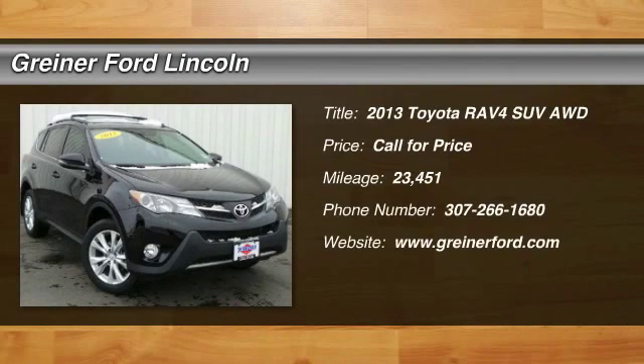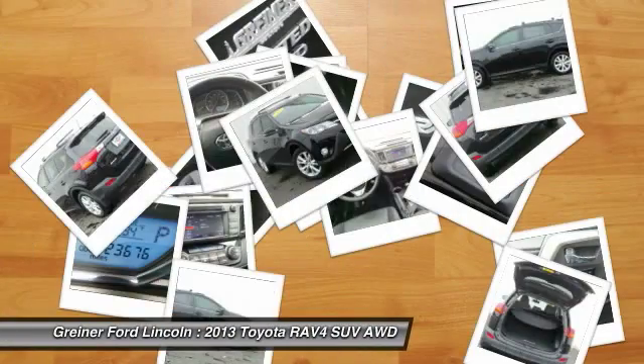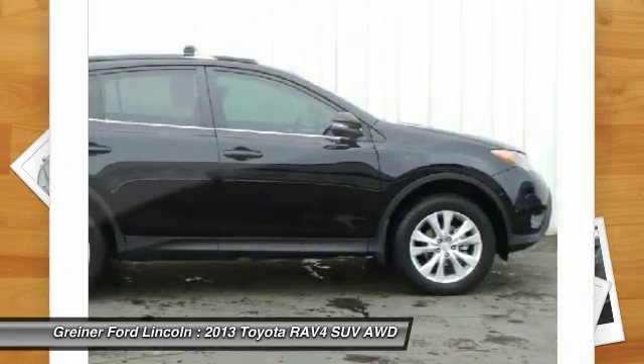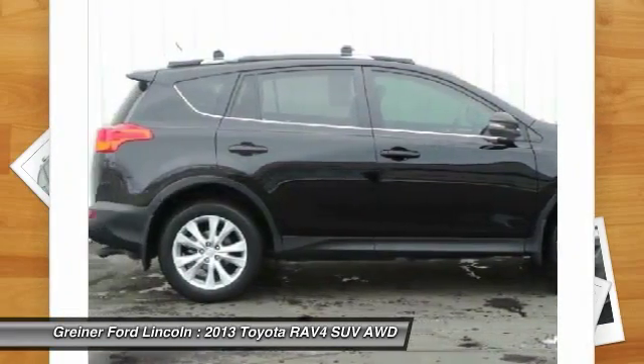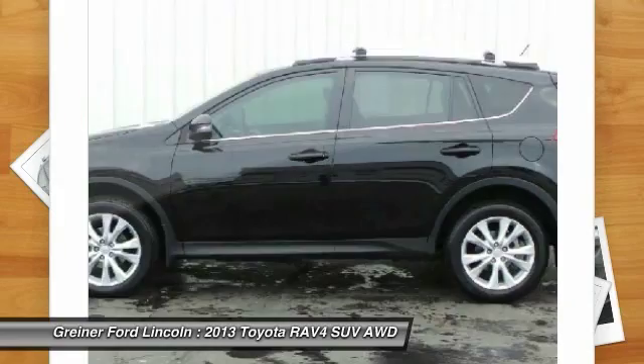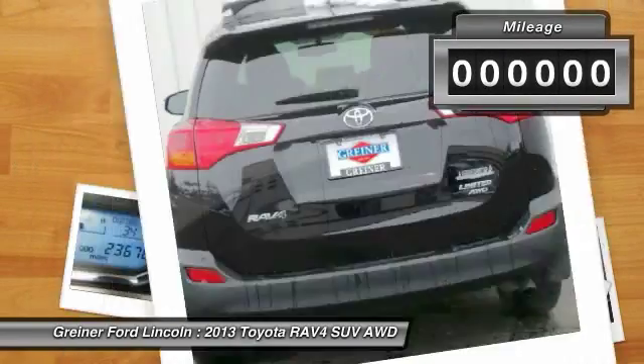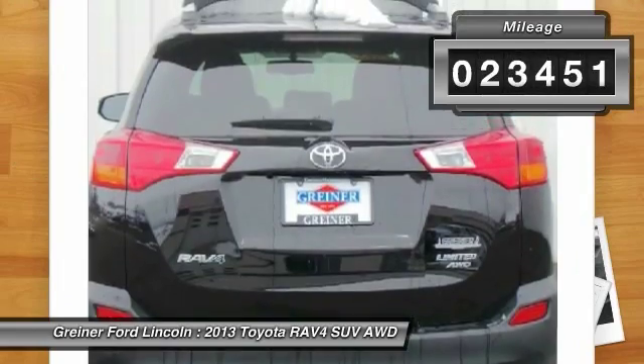The 2013 RAV4. The RAV4 is one of the most fuel-efficient SUVs in its class. Versatile and efficient, RAV4 mixes the comfort and drivability of a sedan with the benefits of an SUV. This highly evolved, well-packaged crossover SUV lets you have it all. This vehicle has less than 25,000 miles.